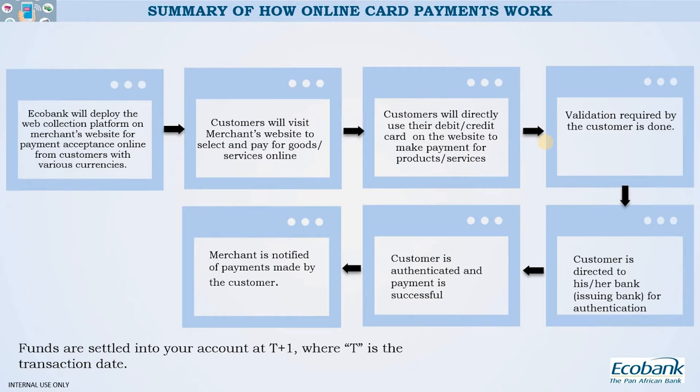When payments are made in various currencies from your customers — be it Naira, Dollar, or others — settlements will go into your bank account the next day. That is T+1, where T depicts the date of the transaction, and you will be settled in Naira or in dollars.